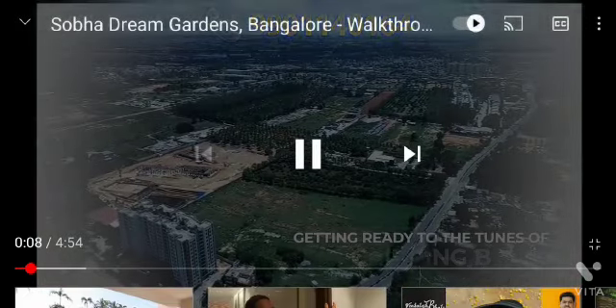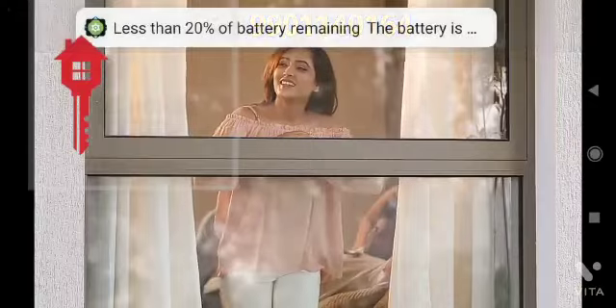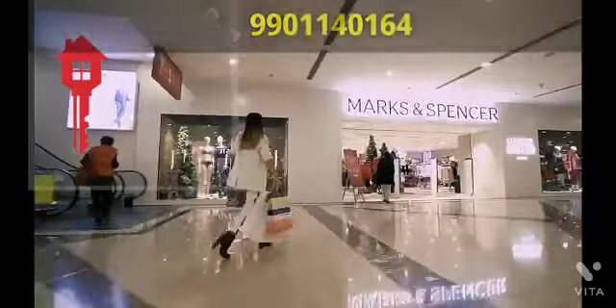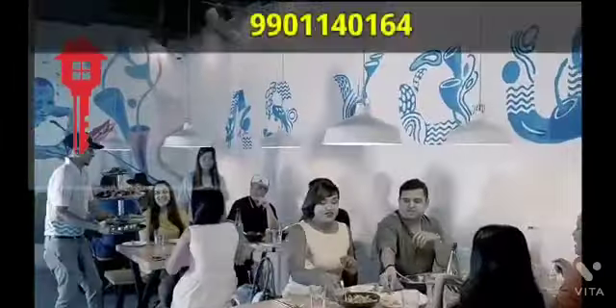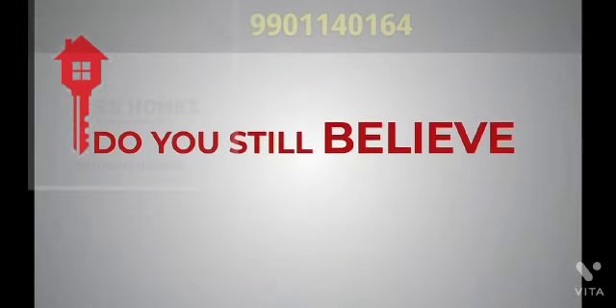Getting ready to the tunes of chirping birds, taking a 10-minute drive to your workplace, staying connected with all the major centres across town, residing at the heart of all activities and finding yourself living the life of your dreams. Do you still believe it is just a dream?